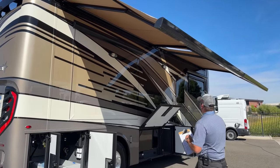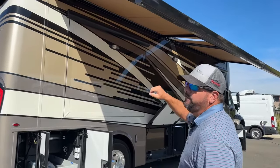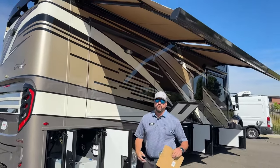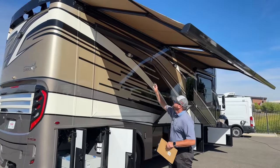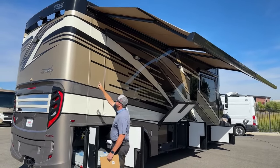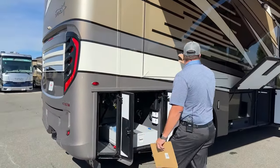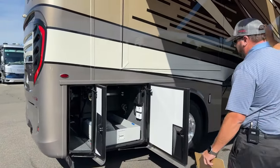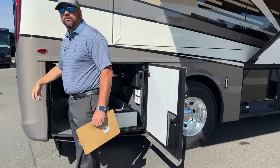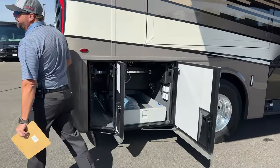Something else unique to Newmar is the integrated roof gutter system. If it's raining or you're running your air conditioners, roof gutter systems run along the roofline all the way around the coach, and they channel water through the rear and front pillar areas so you don't have water dripping down the sides. All condensation and rainwater goes through the gutter system.